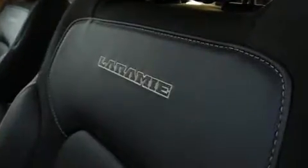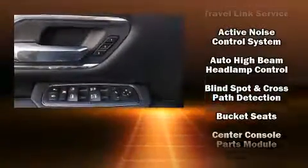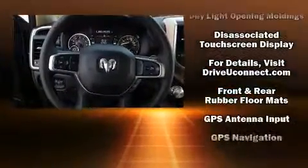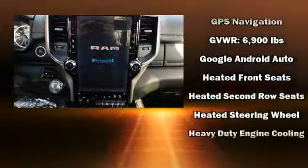Power adjustable pedals allow the driver to optimize his or her driving position, enhancing visibility, comfort and safety. Rear passengers enjoy the seat heating functionality, keeping them warm during the winter months.